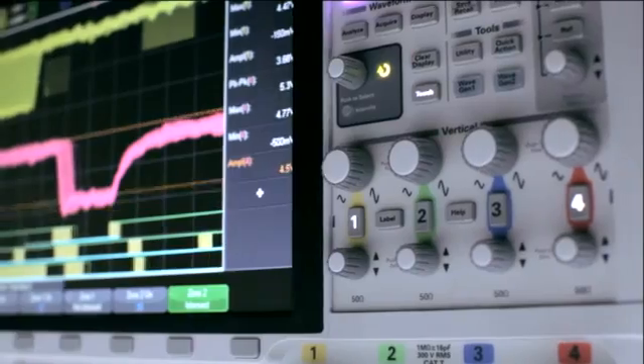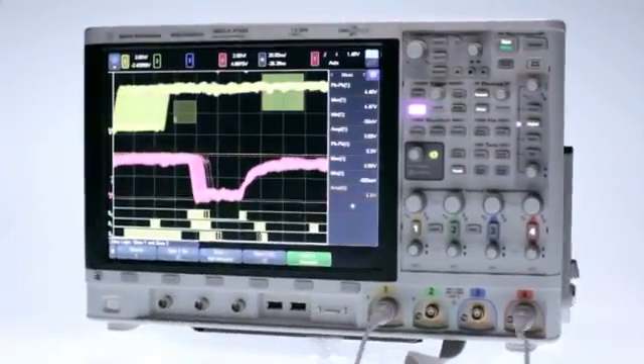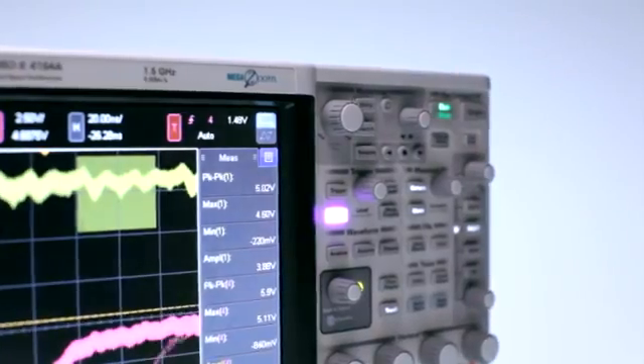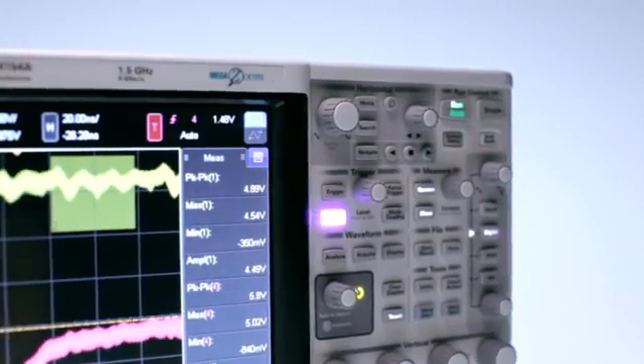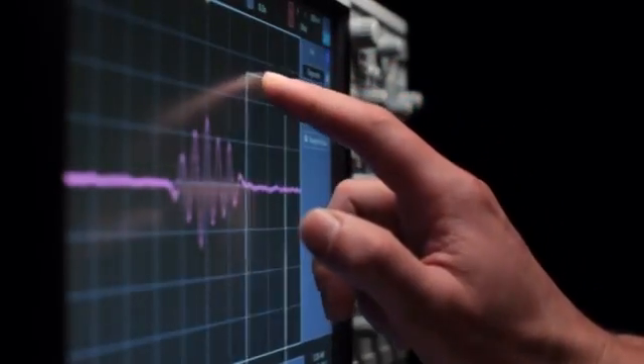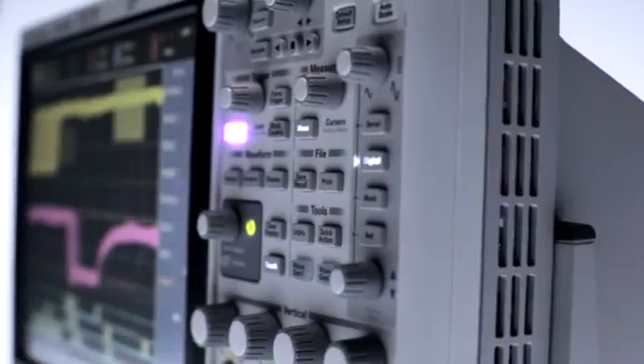Imagine your oscilloscope experience redefined. Introducing the Agilent InfiniVision 4000X series oscilloscope. The new 4000X series are engineered for next-generation performance, delivering waveform update rates 20 times faster than the competition.